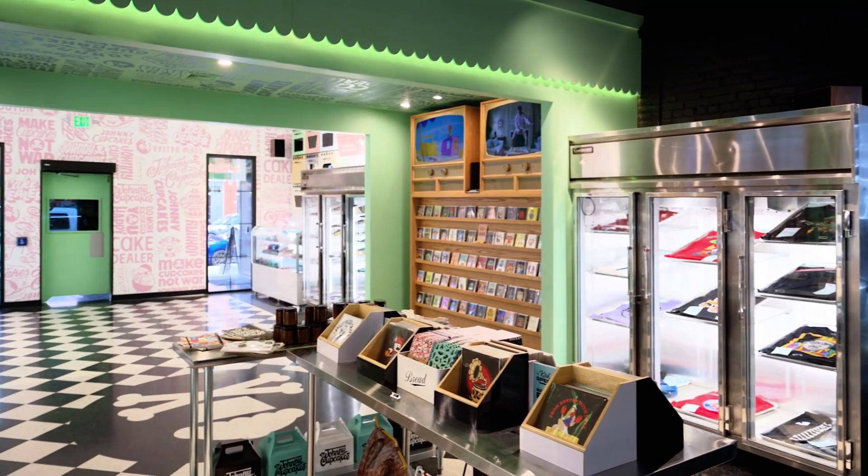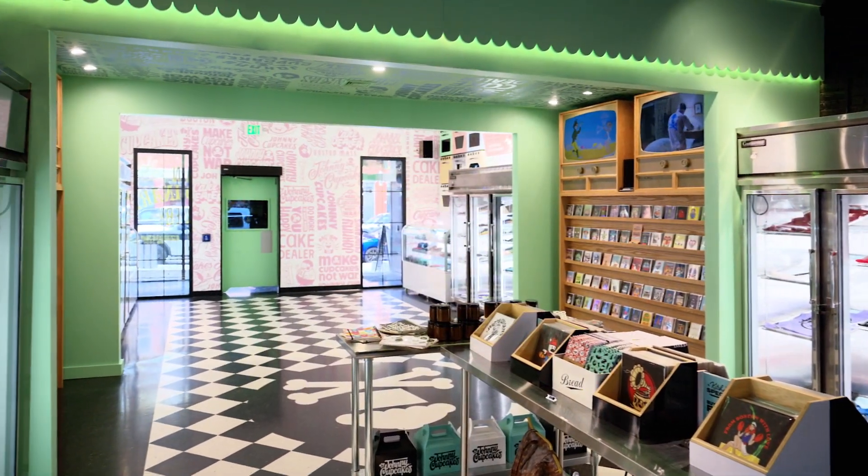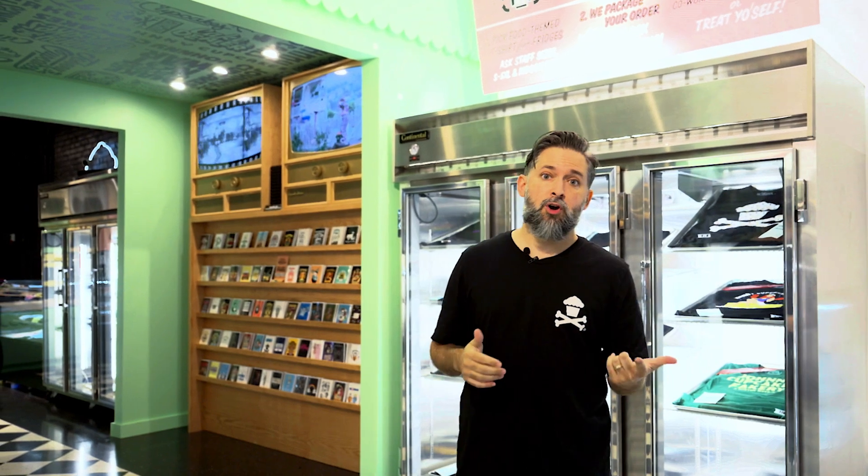When you walk into Johnny Cupcakes, it looks like a bakery, it smells like a bakery, but there is no food. All the food is on the t-shirts. There is no sugar, no carbs, no fat, no cupcakes. It's all fiber, all cotton — much healthier.